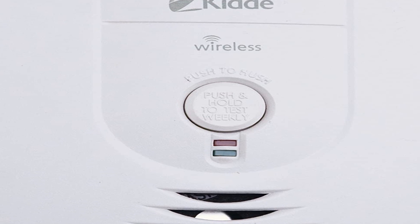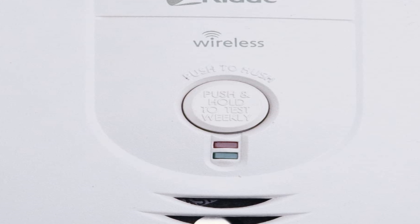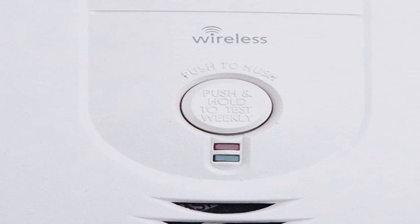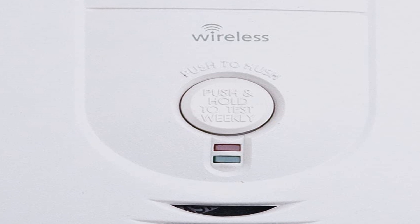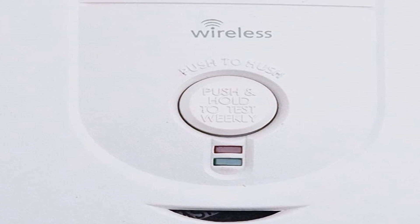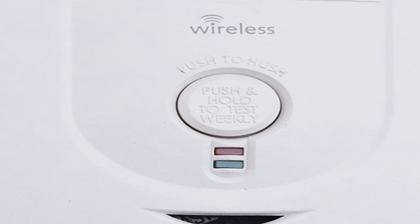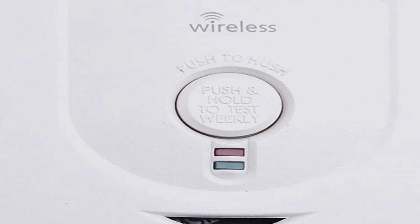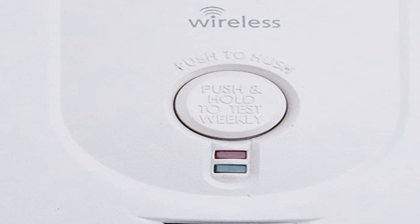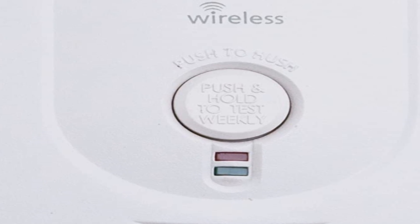The ability to connect up to 24 Kid devices using neither Wi-Fi nor hardwired electricity makes this battery-powered device dependable, especially if you have issues with your electricity or internet service provider. The RFSMDC requires no user programming and is ready to go straight out of the box. It runs on 3 AA batteries and comes with all of the basic bells and whistles, including a low battery chirp alarm, a test function, and a smart touch button to silence nuisance alarms common with ionization detectors.